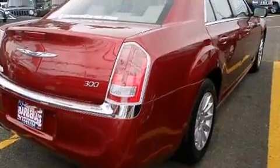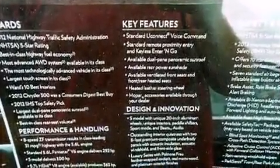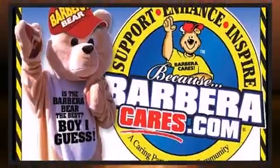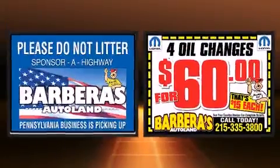All of the premium features expected of a Chrysler are offered, including delay-off headlights, speed-sensitive wipers, an automatic dimming rearview mirror, heated door mirrors, and power windows.